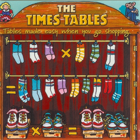We're going to a shoe shop — that's where we buy our shoes. You get a left shoe and a right shoe. They always come in twos. That's one for each foot.